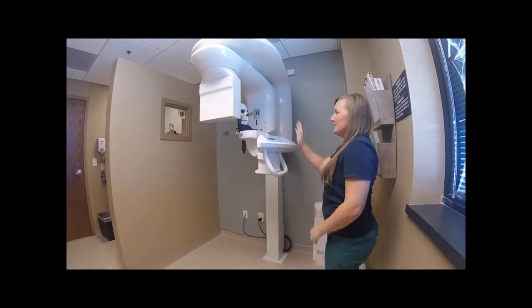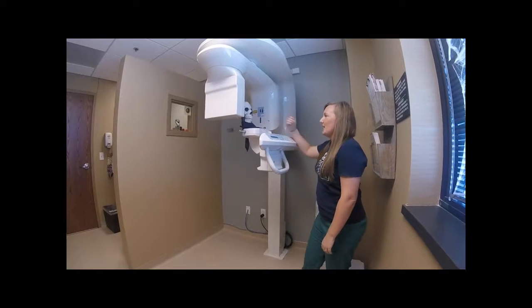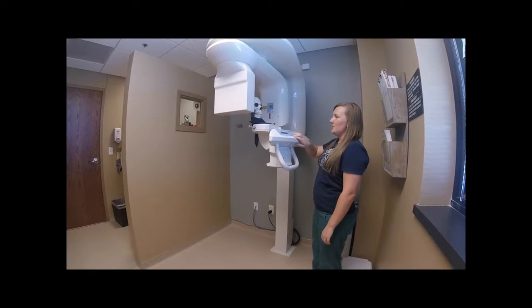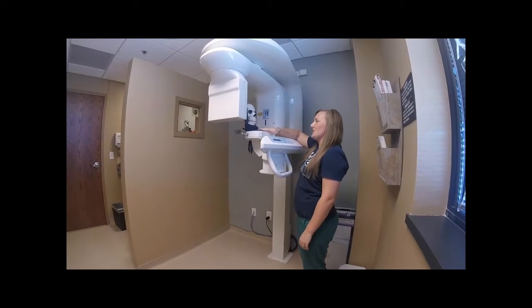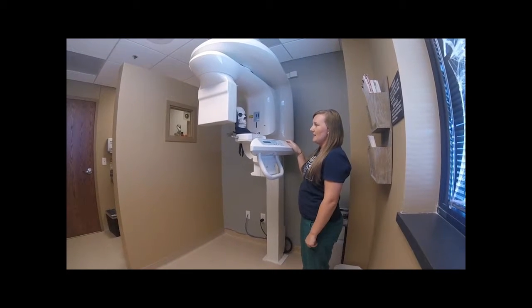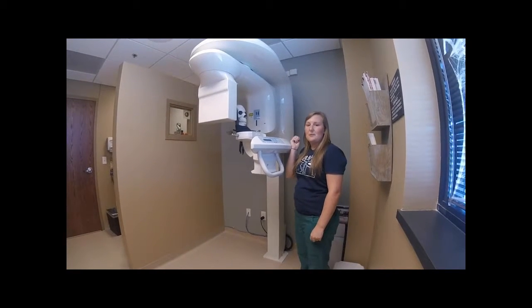So what we do is you, as the patient, would be over on this side. I stay over here. What we would do is line you up into the scanner, put a thyroid shield on you for protection, and then the scanner is just going to rotate around your head for about 45 seconds.